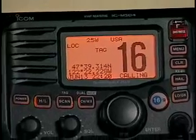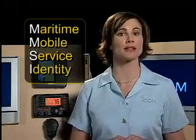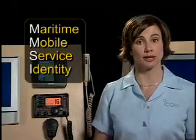This is an advanced feature available on all ICOM VHF radios equipped with DSC, like this ICOM M504. In order to contact the other members of the group, all members must have the same group MMSI number programmed into their radios. Like individual MMSI numbers, group MMSI numbers must be assigned by one of the several official sources in the U.S.